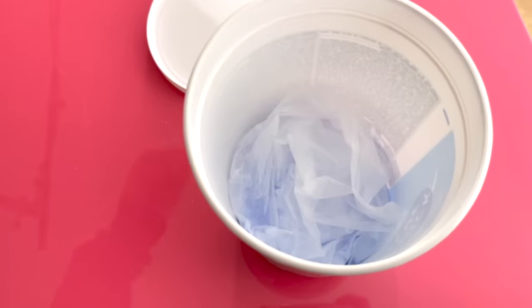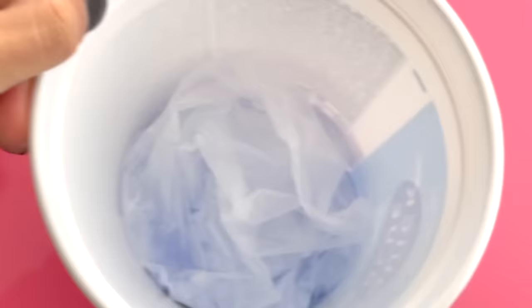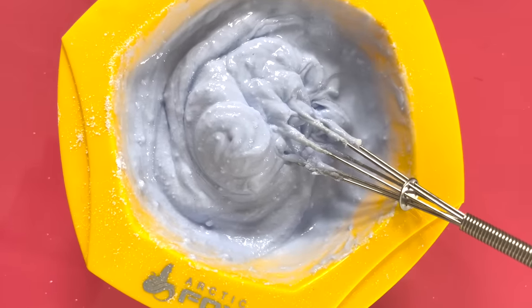Up next, we have the most expensive lightener today, which is Quick Blue. People that make Quick Blue, you need to not with the container — there was only one pound of lightener in a container that could have fit five. We are just wasting so much plastic. When I put the lightener in the bowl, it definitely had a bit of dust despite claiming to be dust-free. When mixing, it was super clumpy and thick — I could not get rid of the clumps.